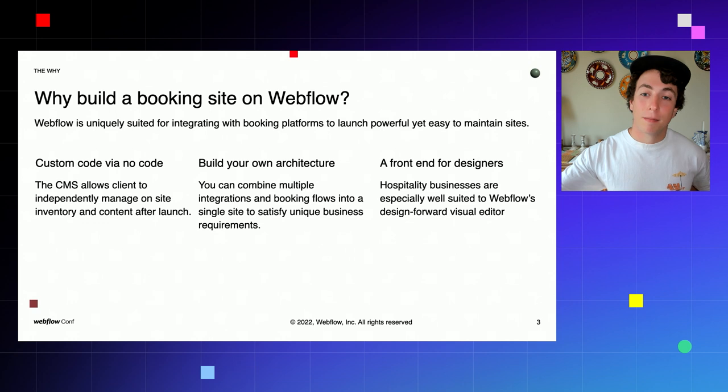Finally, the more standard benefits of Webflow that we all greatly appreciate are particularly suited to the hospitality industry. Webflow's visual editor allows clients to create animation-rich, beautiful, dynamic sites and update them with ease.